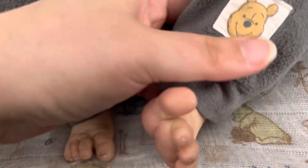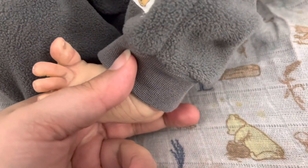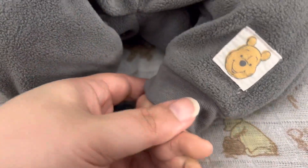Beautiful nail tipping. I just love this foot. I love his toe being all pointed up there.